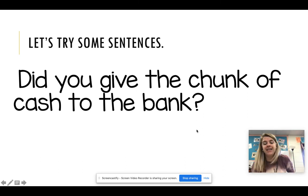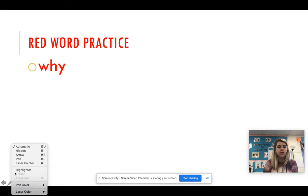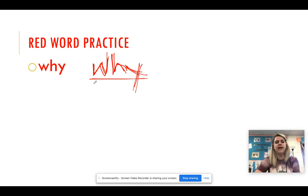You need a red pencil, a red crayon, a red marker — a red something to write your words on for this week. Our first red word is why. We're going to write the word why three times using our red pencil. W-H-Y. Why. W-H-Y. Why. W-H-Y. Why do we write these this many times? It gets it in our brain with that red ink.